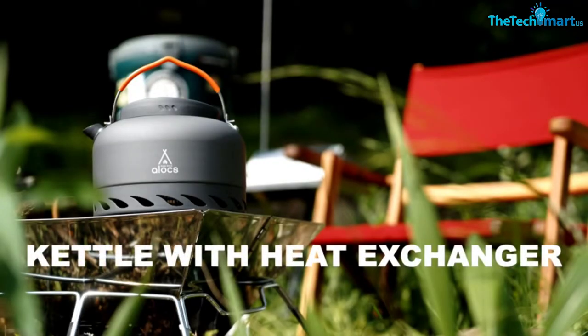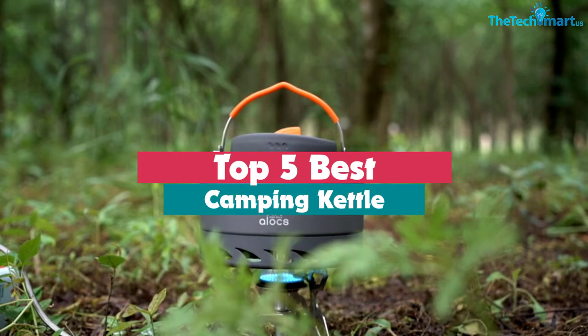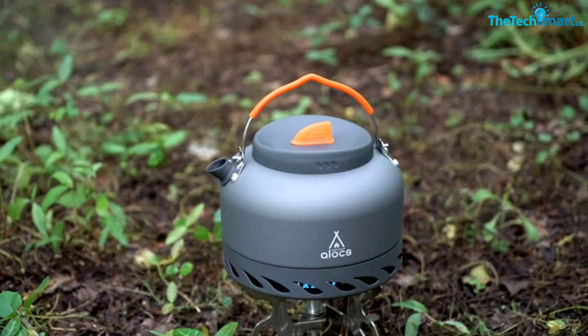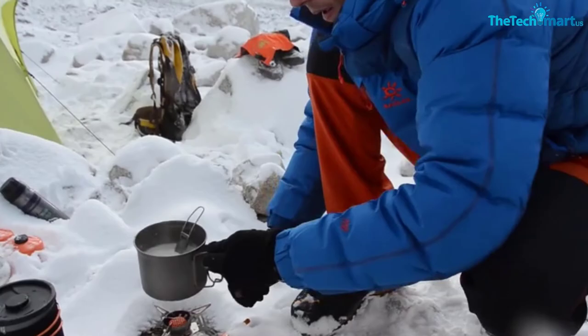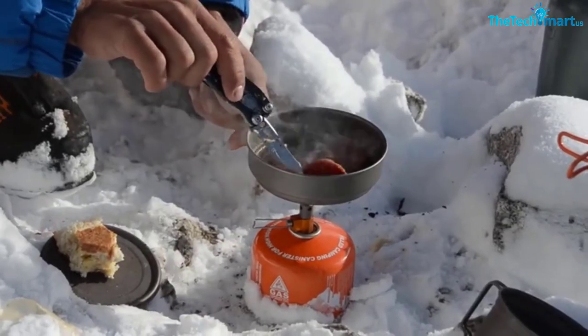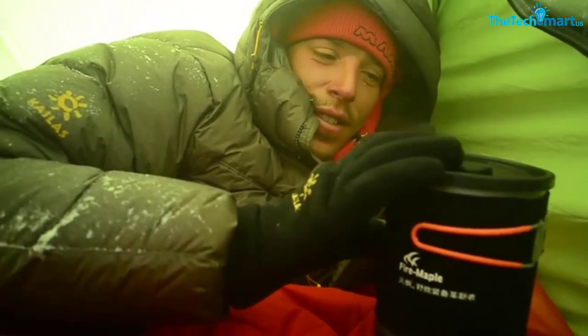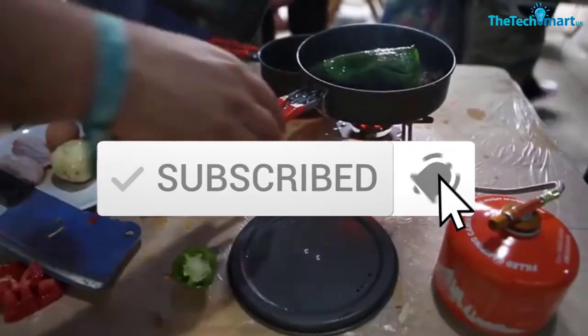Hey guys, in this video we're gonna be checking out the top 5 best camping kettles that are available on the market for their true quality. I made this list based on my personal opinion and hours of research, and have listed them based on popularity, quality, price, durability, user opinions and more. If you want to see more information and the updated price, you can check out the description below, and also make sure to subscribe for more reviews.